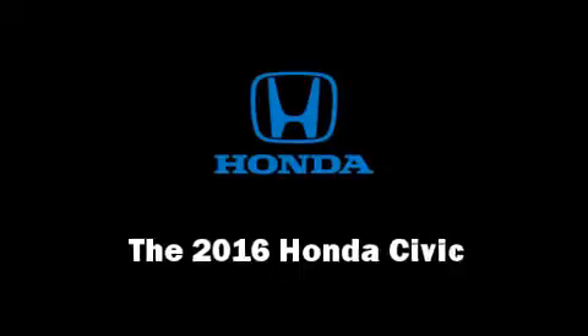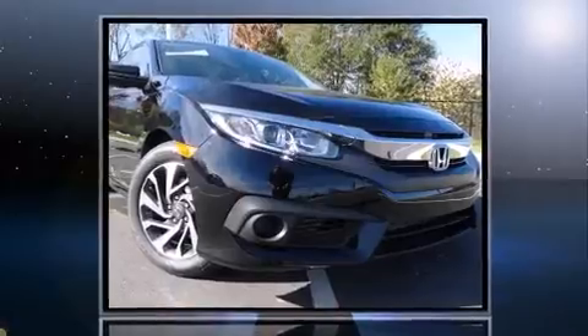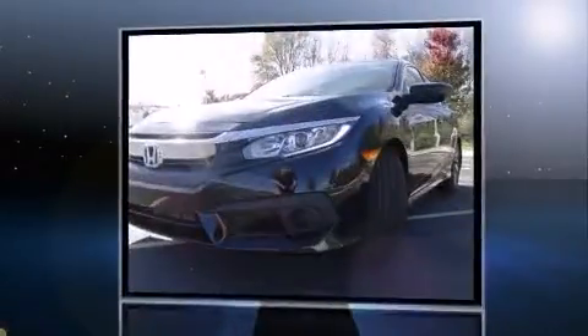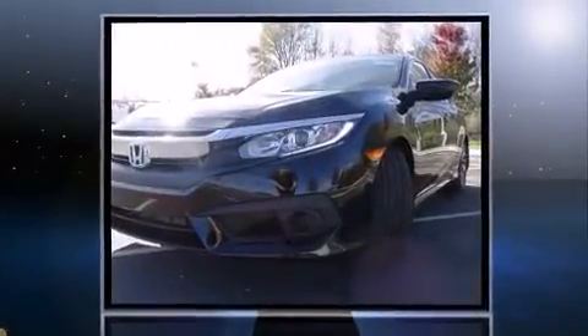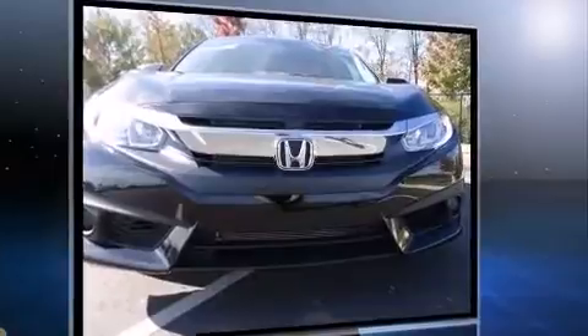The 2016 Honda Civic — this four-door, five-passenger sedan stands out among competitors in its class. Under the hood you'll find a four-cylinder engine with more than 150 horsepower, and for added security, dynamic stability control supplements the drivetrain.